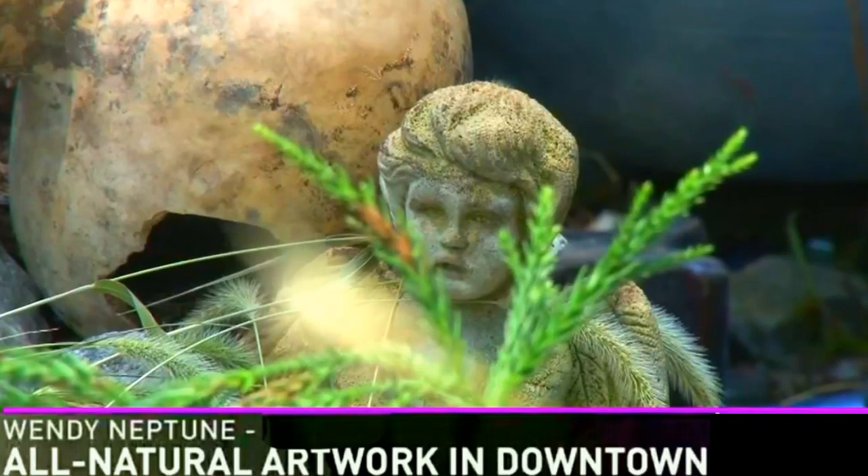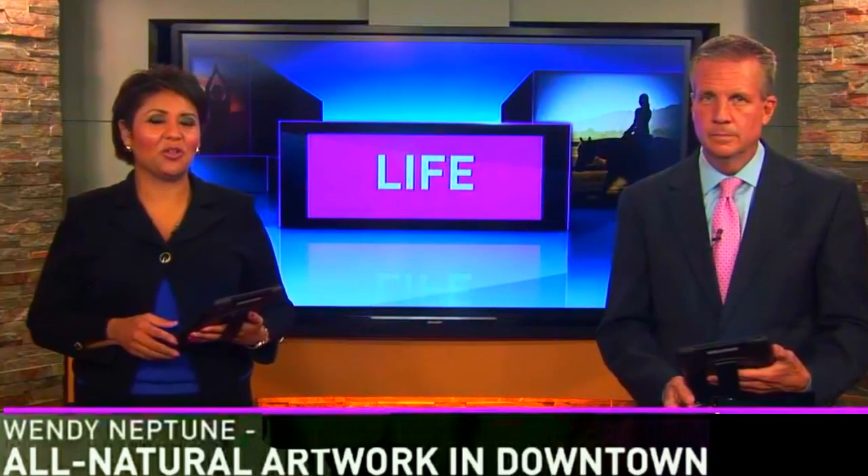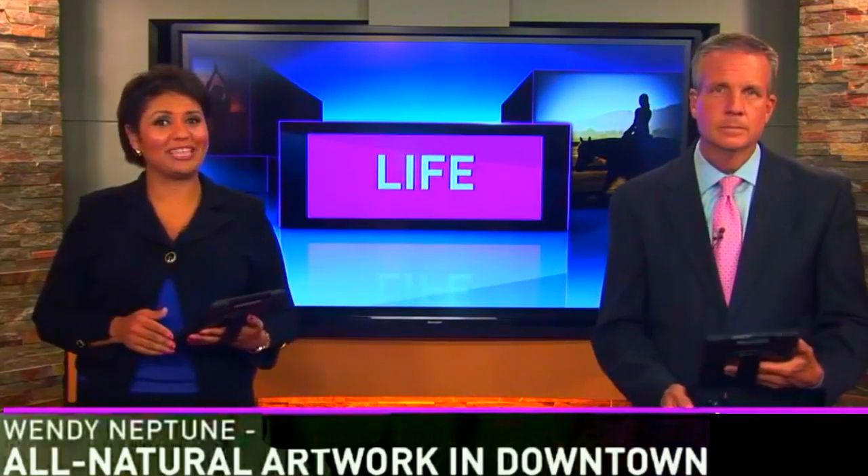In Macon, Dylan Richards, 13 WMAZ Eyewitness News. And Blake says he hopes to fill all of the flower beds on Cherry Street with natural art in the coming months. Just got to look for that stuff — it's out there.